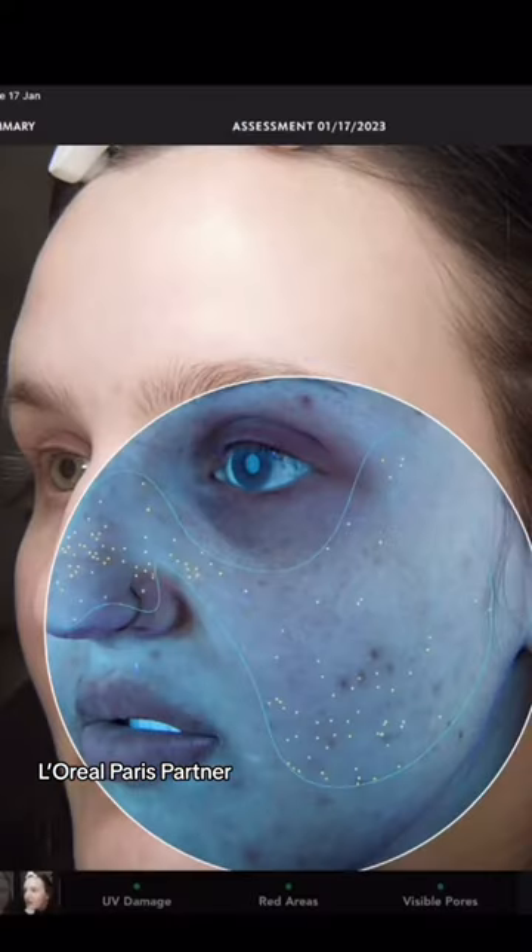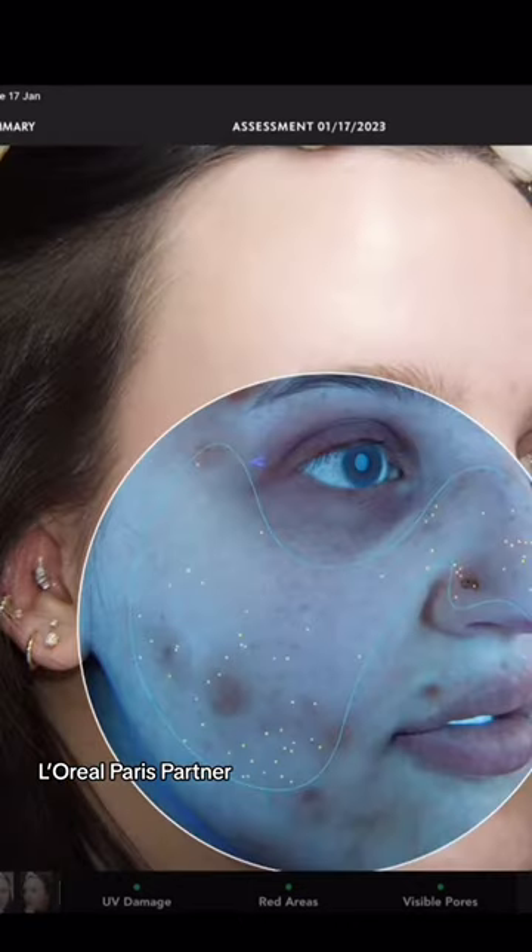Now, look at the yellow dots in this image. This is clogged pores, and you can see there are lots of yellow dots on the side I didn't use the serum. And when we look at the side I did use the serum, there is a significant decrease in the amount of yellow dots.